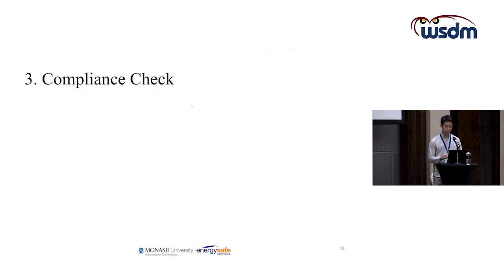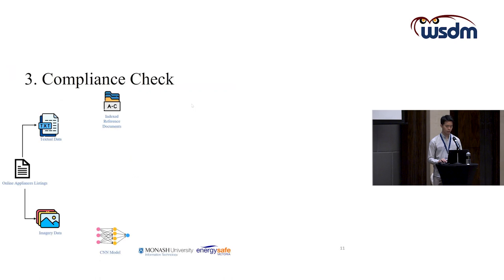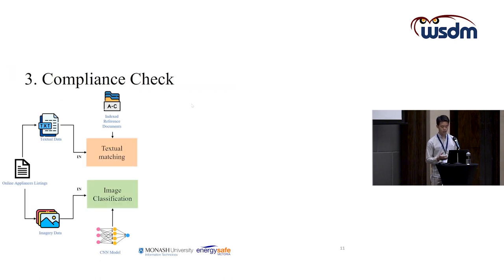The third step is the compliance check itself. With the indexed compliance reference and the trained model, we can perform compliance checking for online appliance listings. We first extract the textual data and imagery data separately — the textual data is used for text matching and the imagery data for image classification.